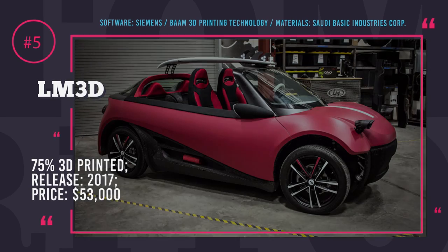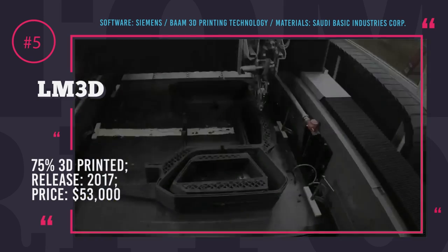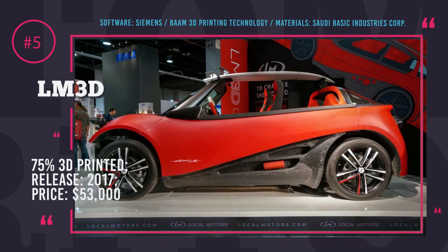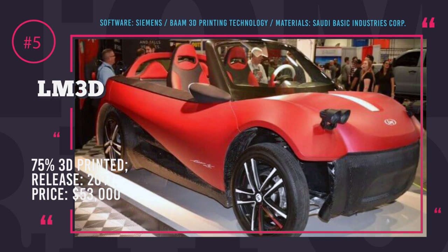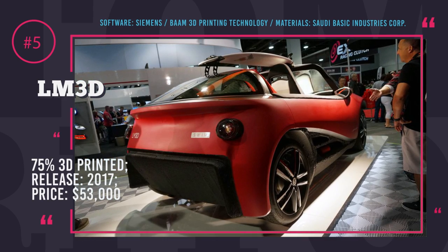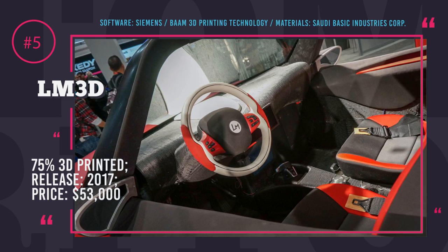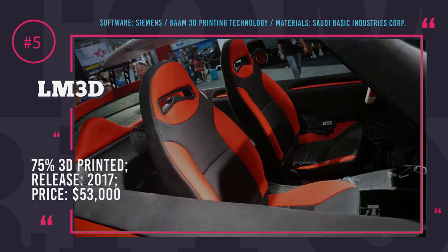LM3D Swim from Local Motors. Local Motors followed up on the Strati with the LM3D, a street-legal 4-seater with 75% of its parts printed using big area additive manufacturing technology. This model is made from a blend of 80% recyclable ABS plastic and 20% carbon fiber. Local Motors is also testing new compounds to create a manufacturing process capable of printing 90% of a car. Almost all body panels and even the chassis were 3D printed, though the powertrain and batteries are still made conventionally. The company plans long-term partnerships with software and electronics giants such as ABM and Siemens. As of today, the car is in its final testing stage and is available for purchase at $53,000.